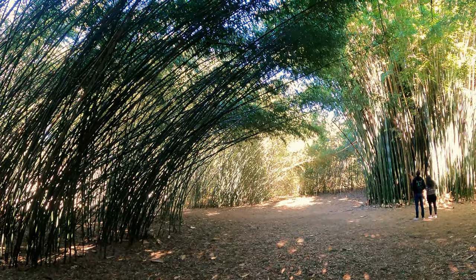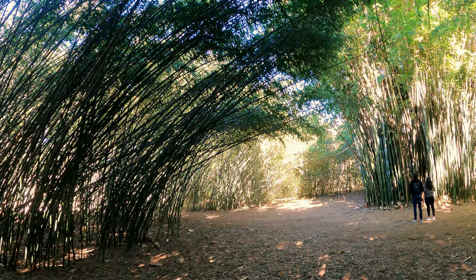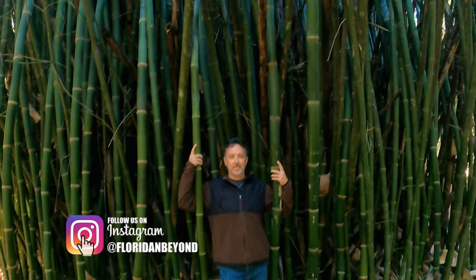Walking into the center of this is really cool — you're just surrounded by a whole bamboo forest. Michael's going to do an Instagram shot here; it's a pretty neat setup. Check out our Instagram if you want to see how those pictures came out.